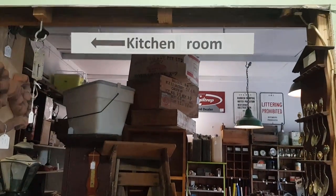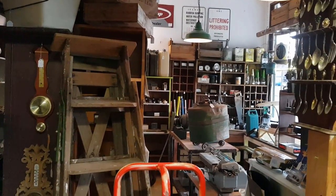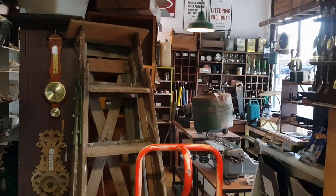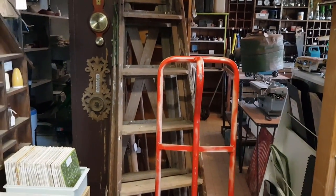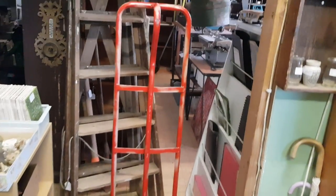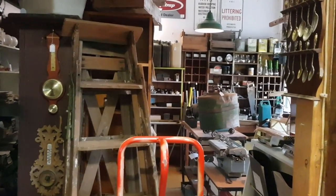So part three of this series — we might head to the kitchen room, or we might go straight into the bloke's room. That room, I sell the most stock out of the rest of it combined. The bloke's room is really popular — lots of old tools and interesting bits and pieces. So we'll sign off now. Next time I get a chance, we'll do the next video and explore the bloke's room. We'll see you then. Bye.